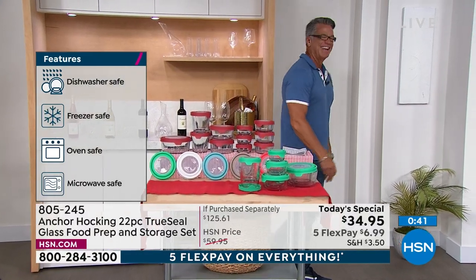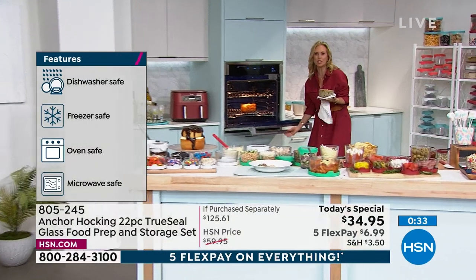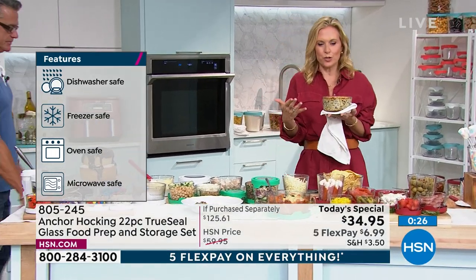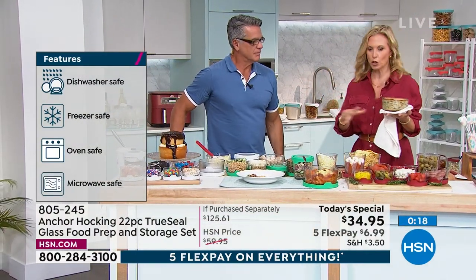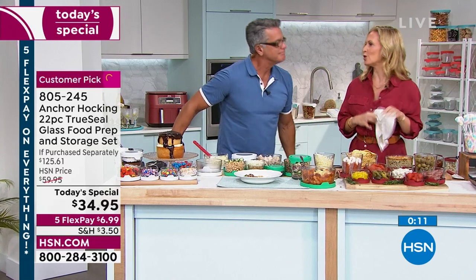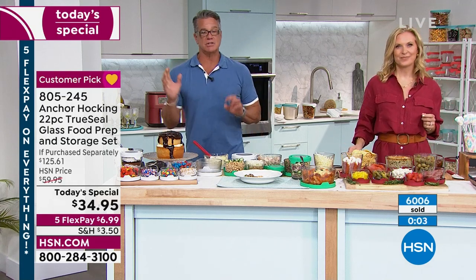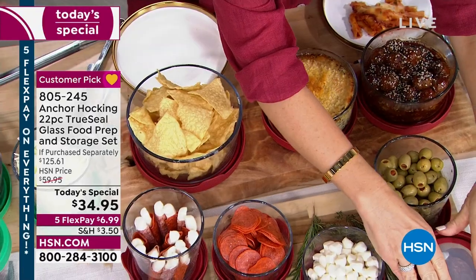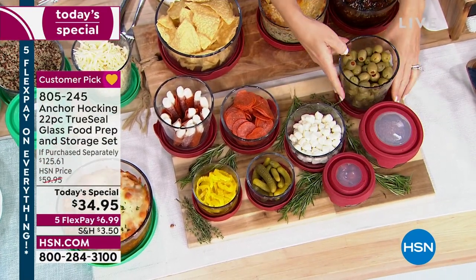There's no lip or label saying 'I'm storageware' — we have spinach dip here and these are great for entertaining because you go straight to the table. The four-cup is probably my most used. We already have 6,000 spoken for. If you've never tried it, read the reviews — always a customer pick. I've never seen so many wonderful reviews about bakeware and storageware.